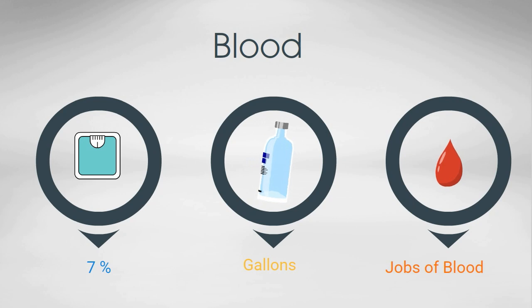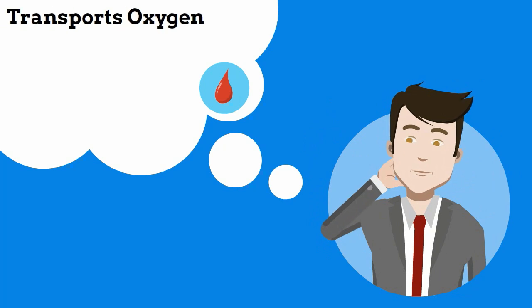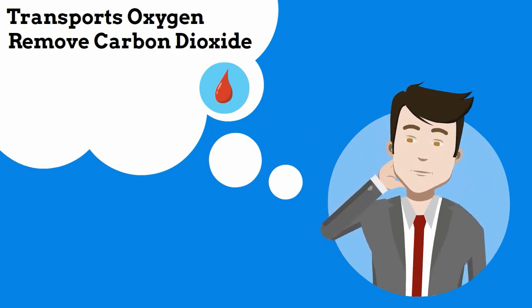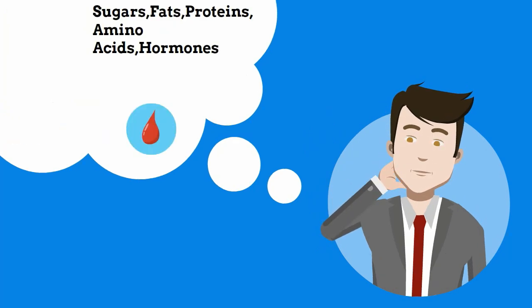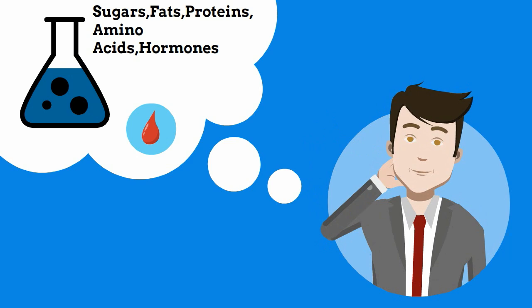Here is a list of some of the major jobs. It transports oxygen to each cell. It removes waste material like carbon dioxide. Helps regulate your temperature. Fights disease. And transports nutrients such as sugar, fats, proteins, amino acids, and hormones.